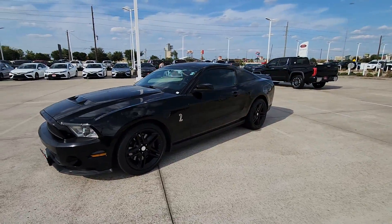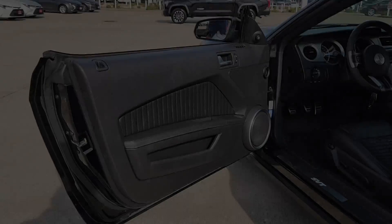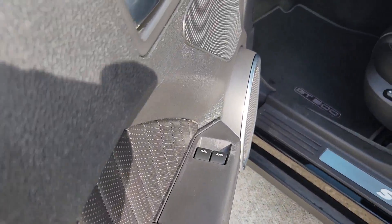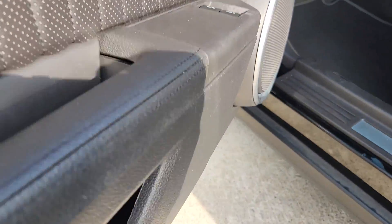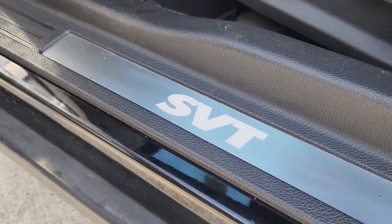These are just some of the great options this vehicle comes with: keyless entry, satellite radio, premium sound system, fog lamps, electronic stability control, aluminum wheels, alarm, power driver seat, steering wheel audio controls, and rear spoiler.